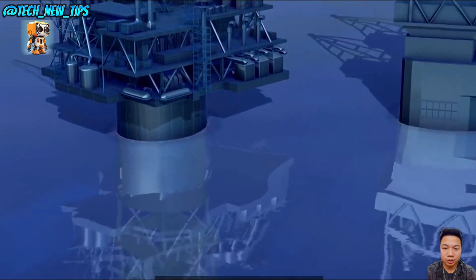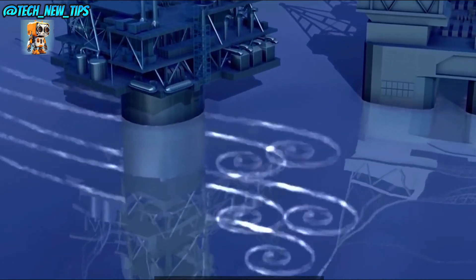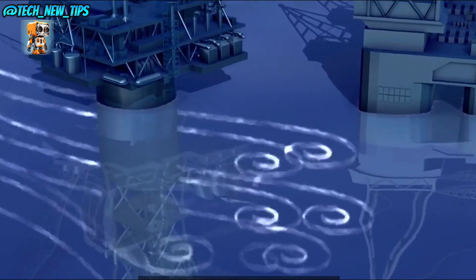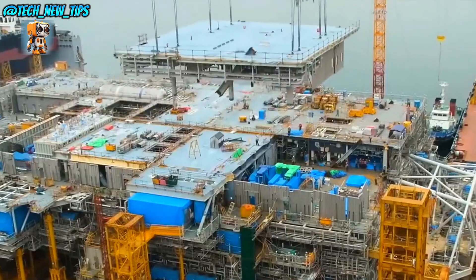The Noble Clyde Boudreaux isn't just a rig — it's a symbol of human ingenuity and endurance, proving that even in the heart of the ocean we can tap into nature's resources. This rig is built to conquer the depths, standing tall as one of the giants of modern industry.